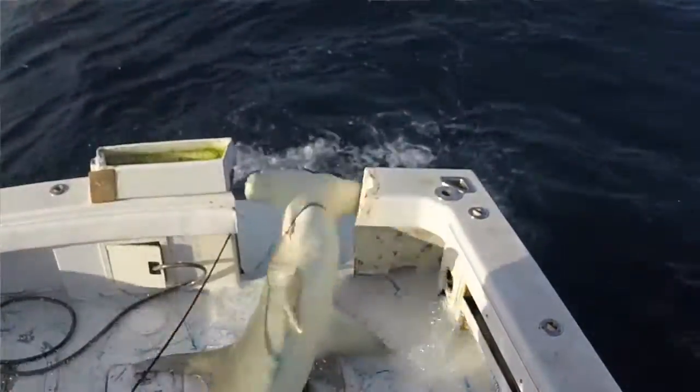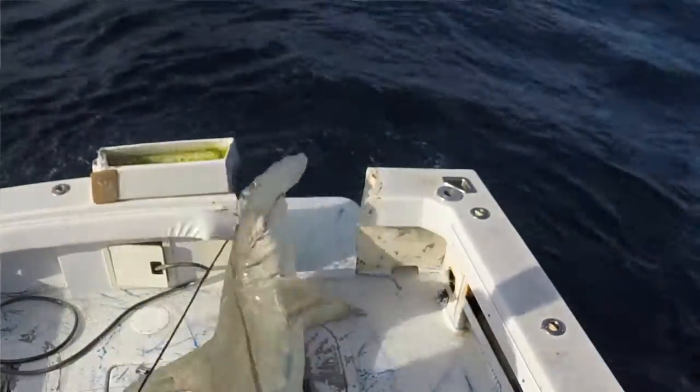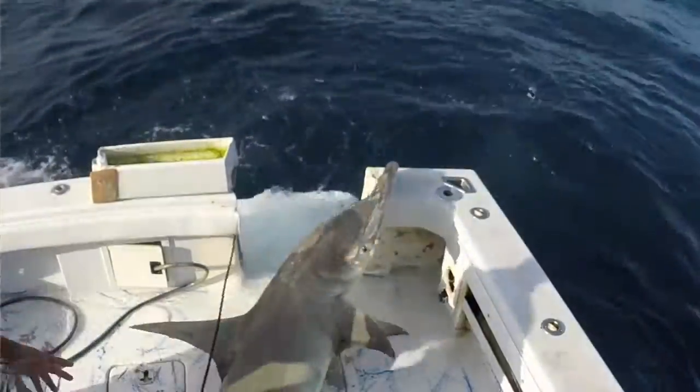Greetings and welcome to Southwest Florida, the great hammerhead capital of the world. For as long as fishermen have been plying their trade in the Gulf of Mexico, there has been stories of encounters with large sharks, particularly great hammerheads.